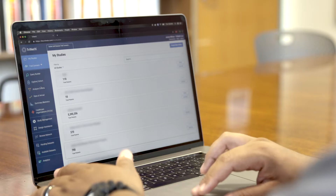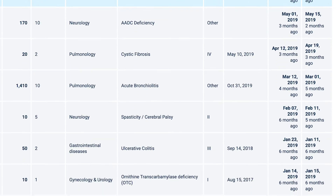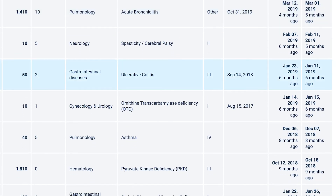Through Trinetix, we actually use a tool called TrialConnect that allows us to receive research studies as opportunities in a way that we couldn't before. Industry — that's Pharma and CRO — are actually able to run de-identified aggregate queries of our EHR data. With TrialConnect, they're able to have a single point of reference at the institution, and we can actually field out that opportunity.